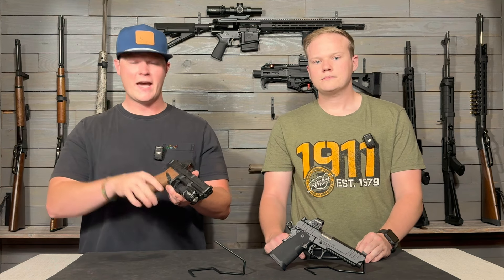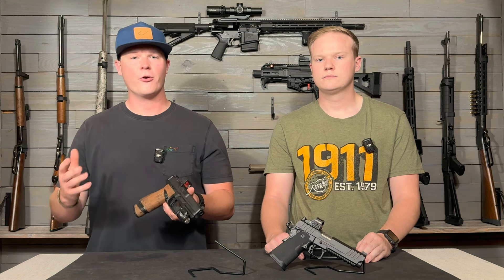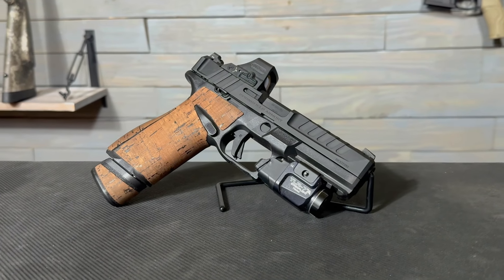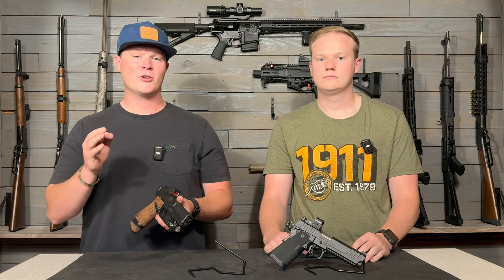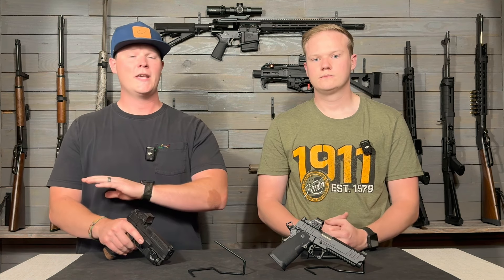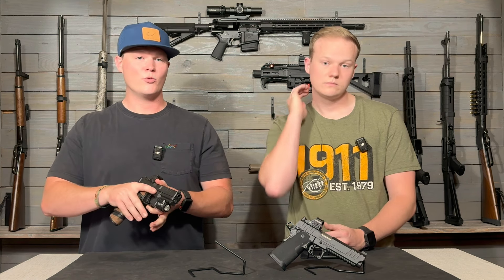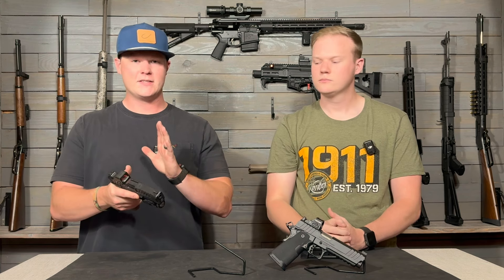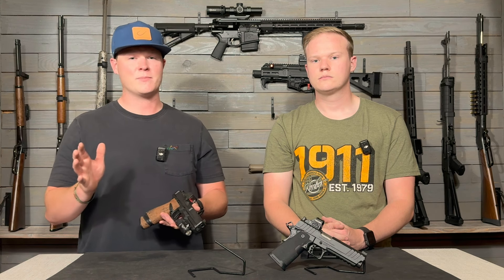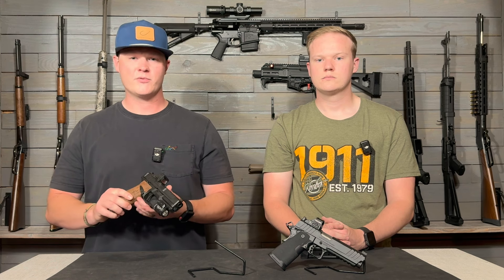We had a buddy of ours who owns a grip company and he told us about cork grips. I was like, get me a set of them, and this is the gun we were shooting a lot so we threw them on here. If you guys want some gun grips, check out TractionGrips.com — he has the coolest grips out there with a ton of different styles and textures. This is cork, and I never really thought about cork but it works really well. Even as your hand gets wet it still has texture. The grips are a maximum of about 14 bucks, so go check him out.